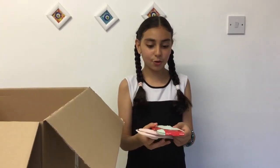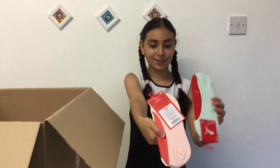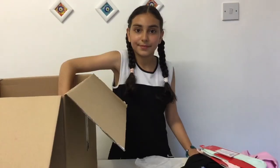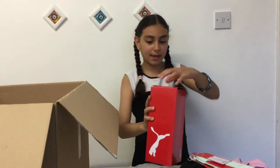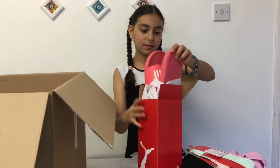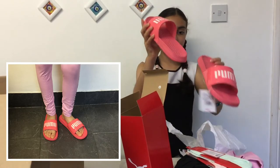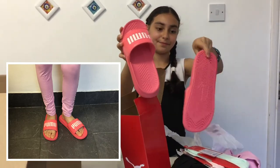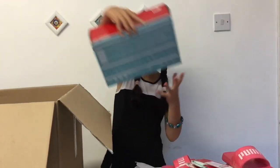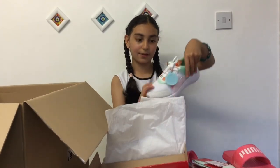I got two socks and the colour is turquoise and pink — so this is how it looks like. The next item I got is these sliders, the colour is pink and I love it. I also got a pair of shoes and this is how it looks like.